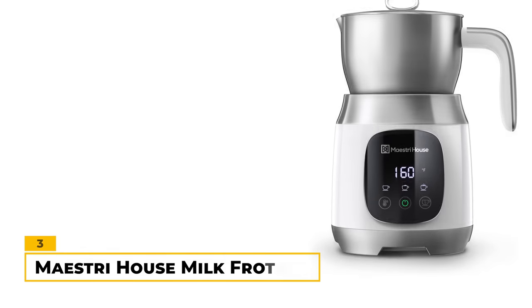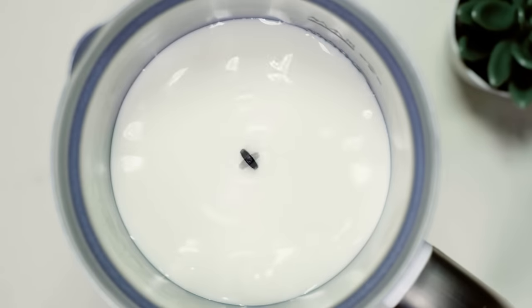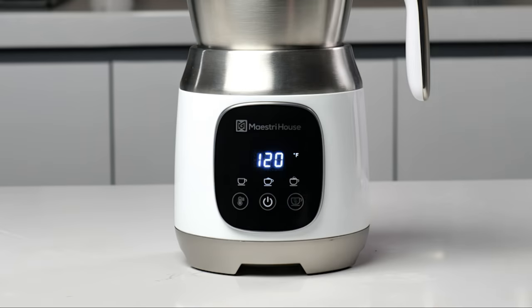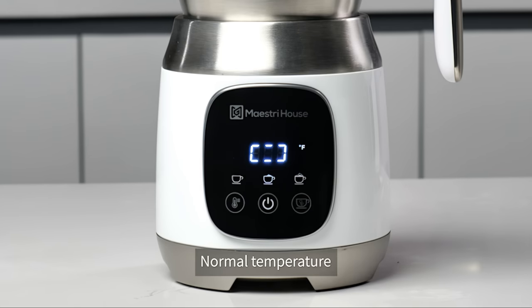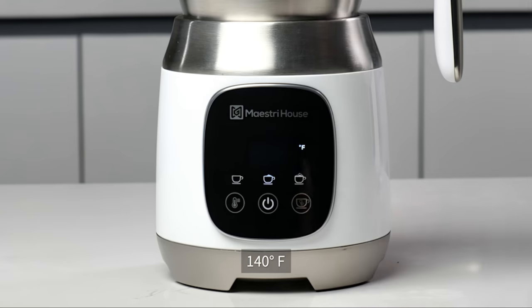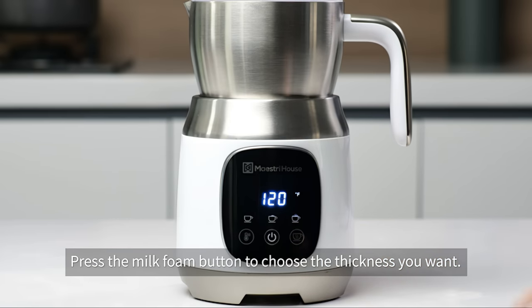Number 3: Mastry House Milk Frother. The Mastry House Milk Frother features a stainless steel build with a large capacity of up to 600 milliliters. One of our favorite things about this milk frother is that you can dial in 4 temperature and three thickness settings. More specifically, it can heat milk to different temperatures including room temperature, 120, 140, and 160 degrees Fahrenheit. It can also froth milk at low, medium, and high thicknesses.